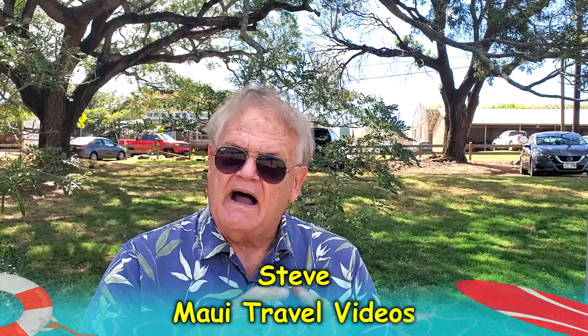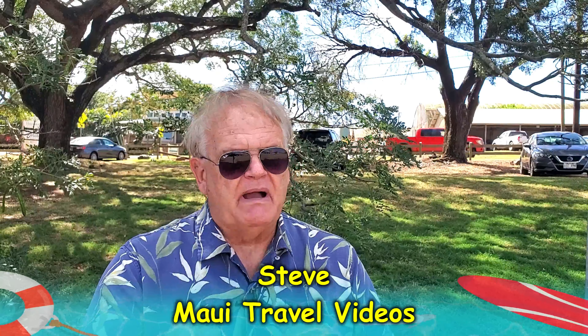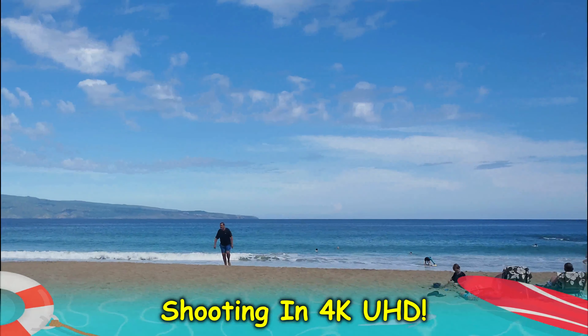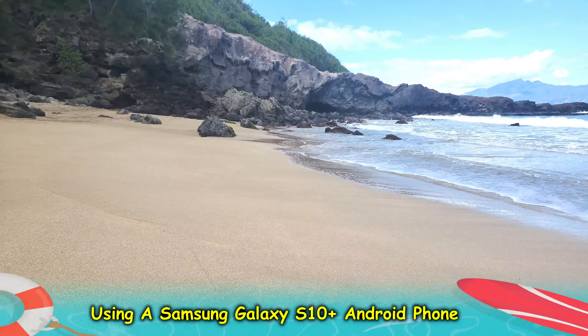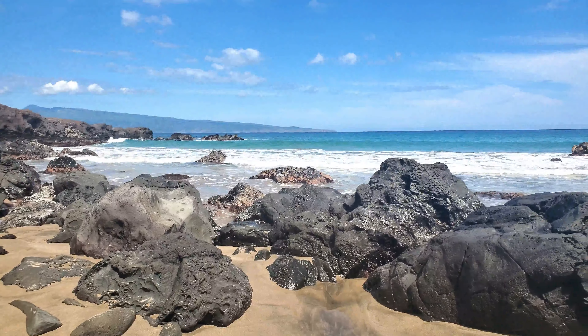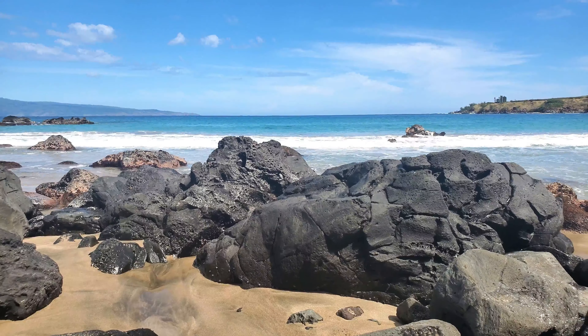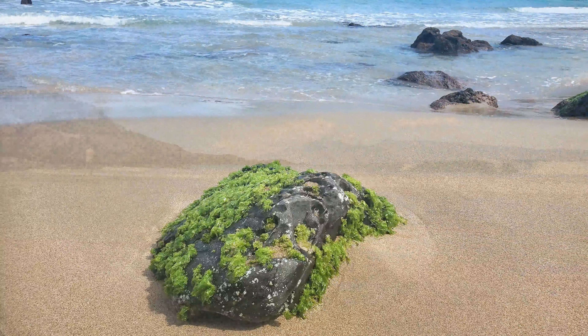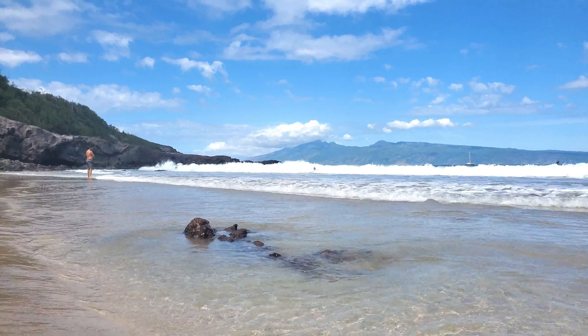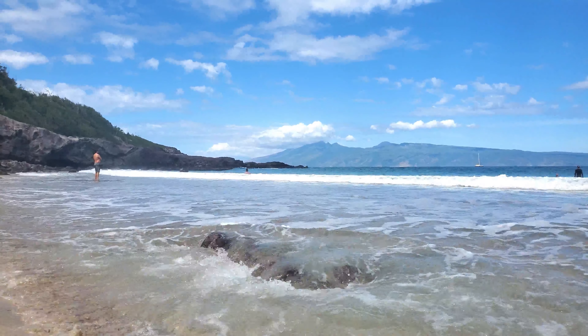Hey guys, it's good to see you again. I'm Steve, you're watching Maui Travel Videos. Those were some friends, YouTube friends from Oregon — so nice to run into them here at Slaughterhouse Beach. Today I'm going to be showing you Slaughterhouse Beach in 4K. 4K is a cinematic, high-end video format that uses up a lot of disk space. Let's take a look.